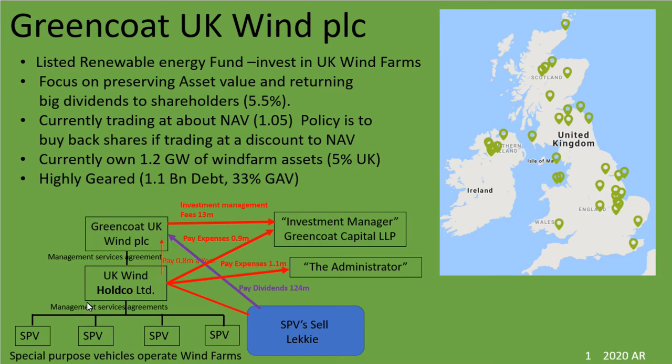When I got my head around the structure of this company, there is a bit of a risk element of: do I really understand this? And that's a shame because the original main message for me was that this was a really simple way to invest in UK wind.